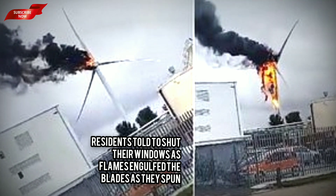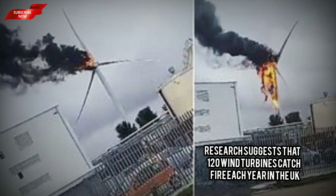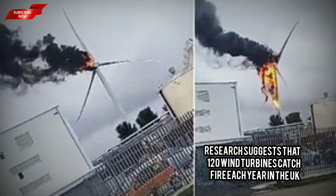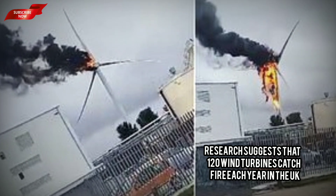Flames can be seen completely engulfing the turbine's blades, and residents have been advised to close their windows while the fire is tackled. The 125m tall (410 feet) source of renewable energy is in the north of the city, close to the Crowder Chemicals manufacturing site.